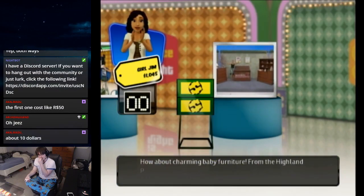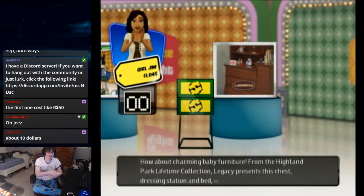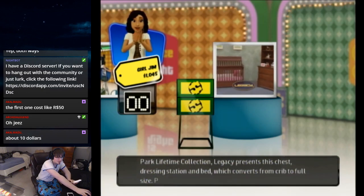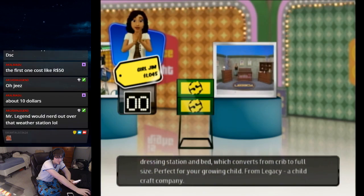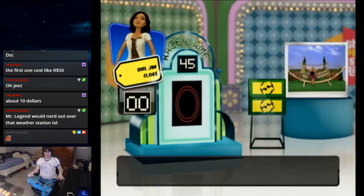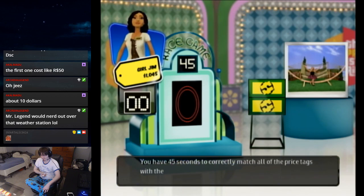And charming baby furniture from Hi-Lo-Pops baby furniture. It's baby furniture — for baby Alec! Here are four price tags; each of those tags is the correct price for one of the four prizes. You have 45 seconds to correctly match all of the price tags to each of the prizes.